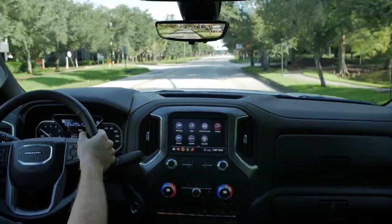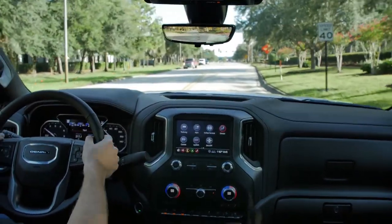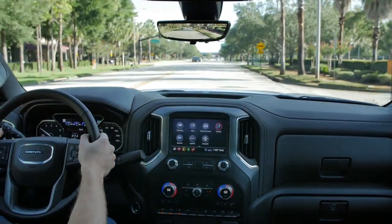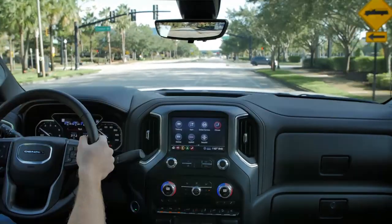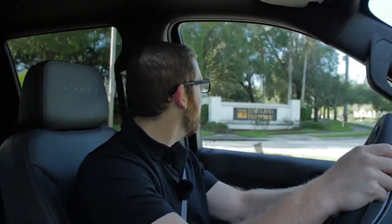You can only get the 6.2 with 4x4, mated to a 10-speed automatic transmission — the gearbox GM co-developed with Ford. It is probably the best transmission you're going to get in a truck: so smooth, shifts so quickly, and with this engine it's just such a great pairing. Let's go for some acceleration — plenty of grunt. It shifts quickly and smoothly; you almost don't even feel it shift because of how many ratios there are.